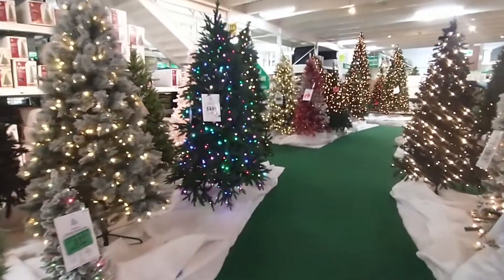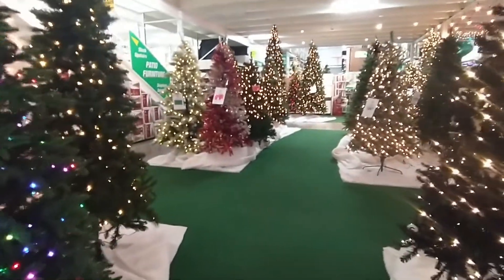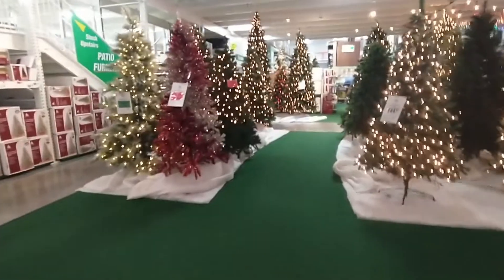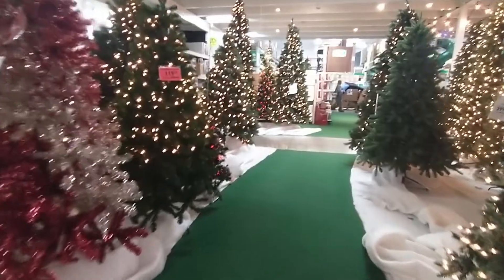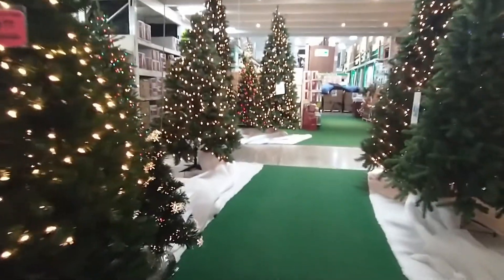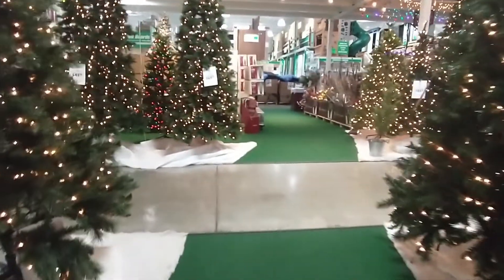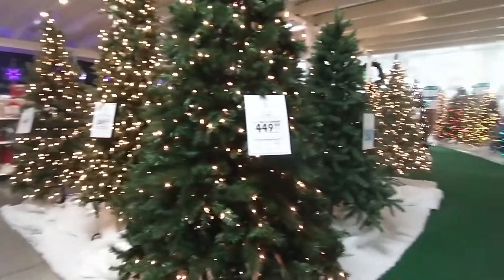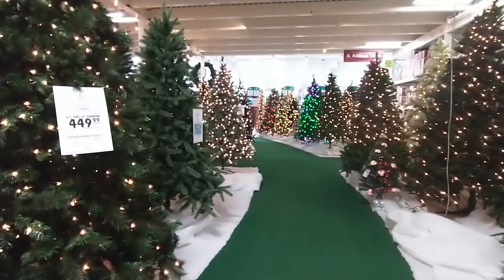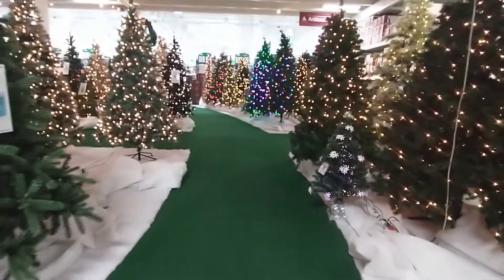Tons and tons of Christmas trees here. I'd say Menards definitely has like some of the best holiday decorations, like Halloween and Christmas, for a hardware type of store — home improvement store. I mean, honestly, Menards has like a lot of things, even like a little grocery section. And save big money at Menards, as they say.